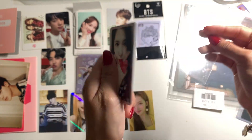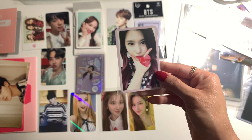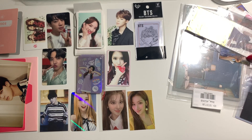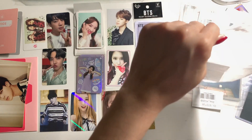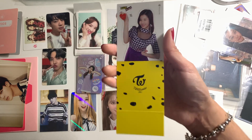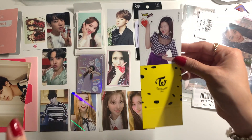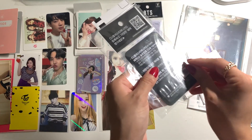This is her Twice Coaster Lane 2. Originally I had Momo's but I ended up trading it for a photo card I thought was this one because of the purple border, but it was actually a pre-order benefit photo card. Then this is Sana's Twice Coaster Lane 2 little bookmark — as I was trying to get it out I bent it, so hopefully it bends back to normal. I like to keep it straight so hopefully in my binder it stays flat. Here is the other T-money card.